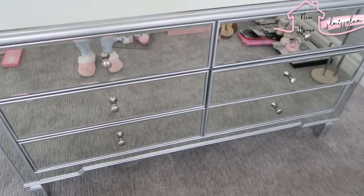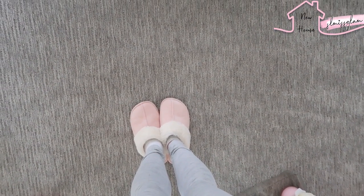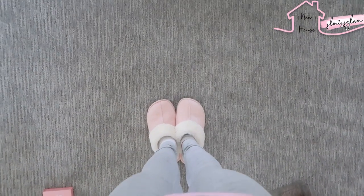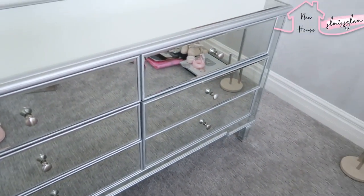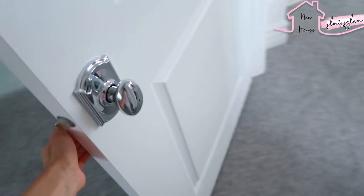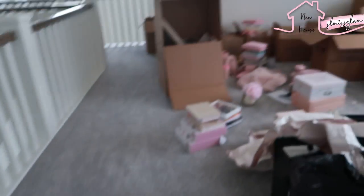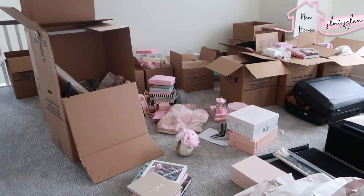I've got my little pink slippers on — these are from Amazon, really comfortable. I got a pair for myself and a gray pair for Ryan's mom. Look at the door knobs — they're so beautiful and fancy. I'm going to get back to unpacking and then I'll be back to vlog in a little bit.